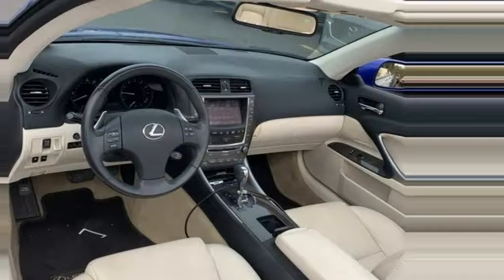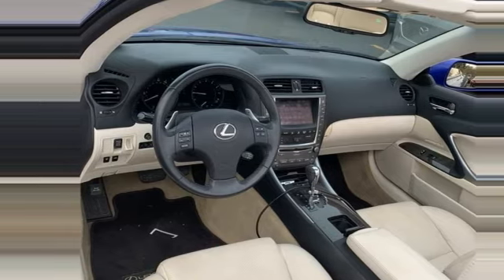Luxury awaits in every Lexus. There's even more to see in person. Take it for a test drive today.